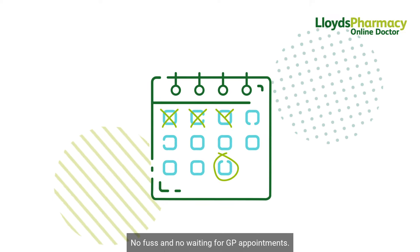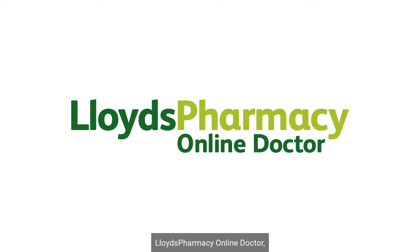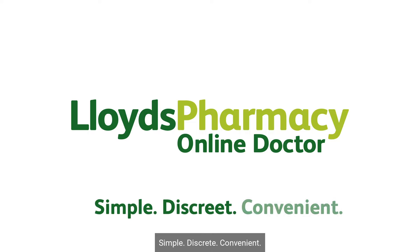No fuss and no waiting for GP appointments. Lloyd's Pharmacy Online Doctor. Simple. Discreet. Convenient.